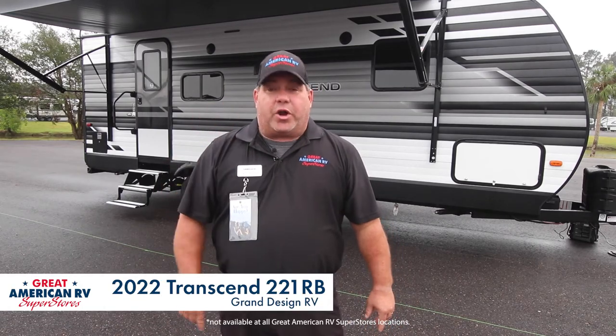Hey, it's Ray again at Great American RV. We're celebrating the big seven — we've opened our sixth and seventh stores. Today we're going to go over the seven biggest features of the Transcend 221RB.